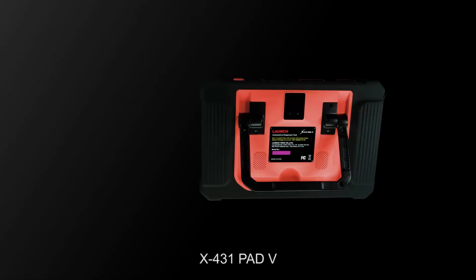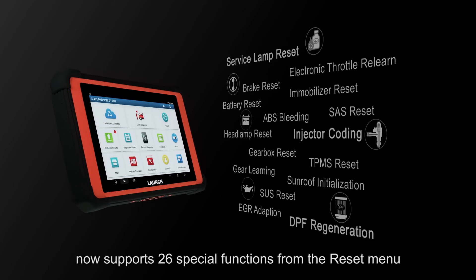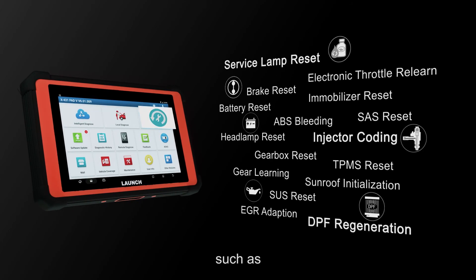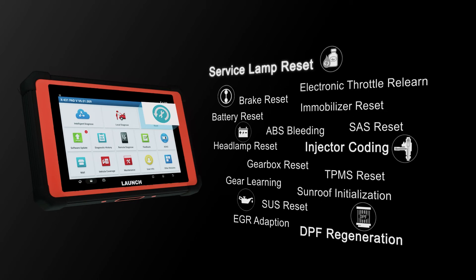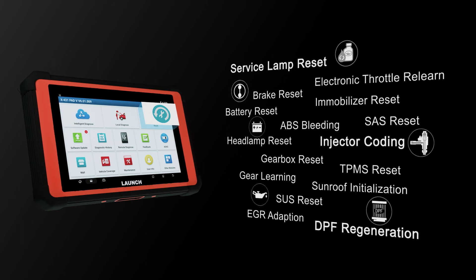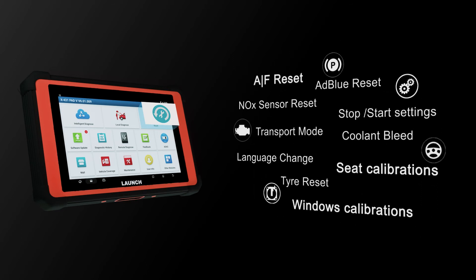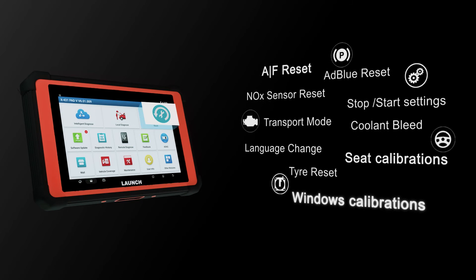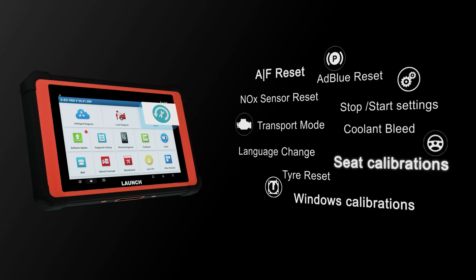The Launch X431 PAT-5 now supports 26 special functions from the reset menu, such as service lamp reset, injector coding, DPF regeneration, AFS reset, window calibration, and seat calibration.